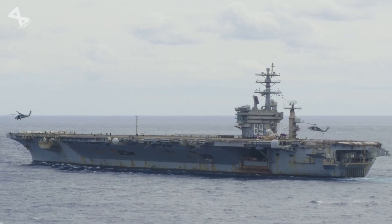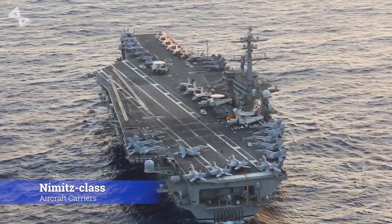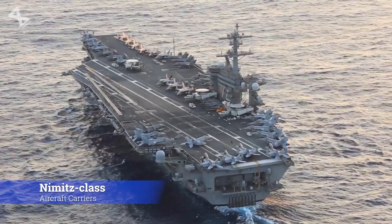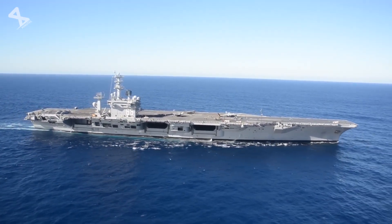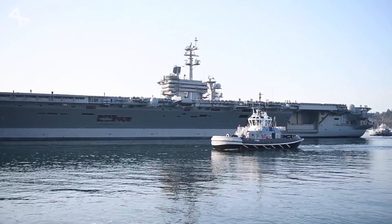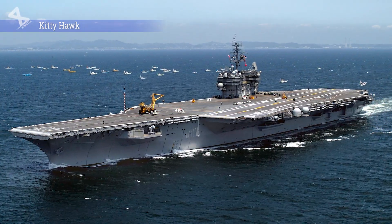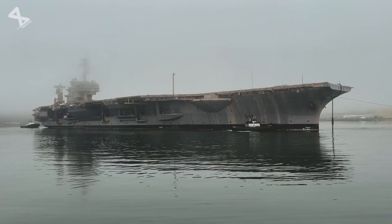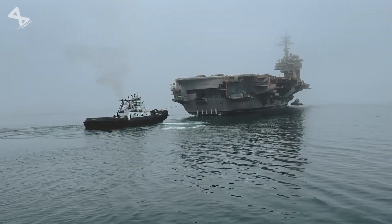Commissioned in 1975, the Nimitz-class carriers have established themselves as the backbone of the United States Navy, symbolizing American maritime power during a pivotal era in global military history. These nuclear-powered vessels were designed to replace older classes of carriers, such as the Kitty Hawk and Enterprise classes, and they brought with them significant advancements in technology and operational capacity.